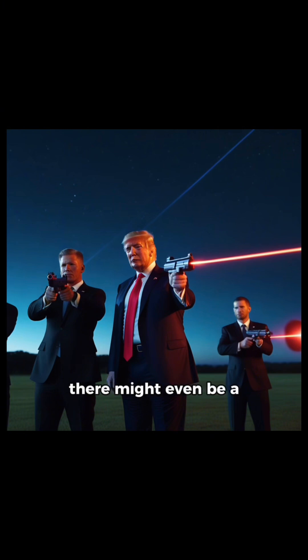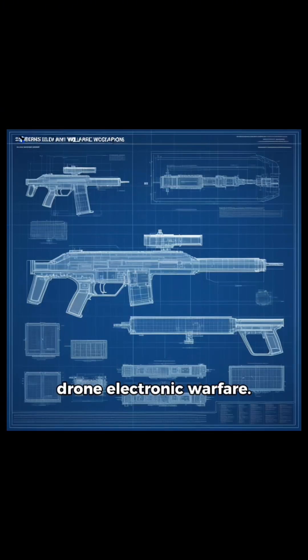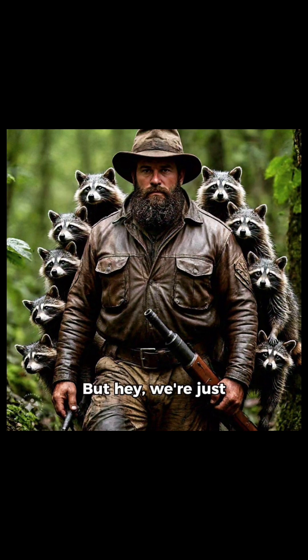Word on the street is there might even be a section dedicated to anti-drone electronic warfare. But hey, we're just pulling your leg.